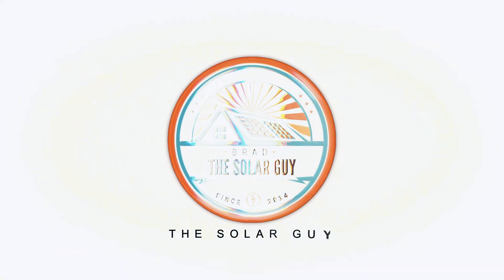I've had solar on my own roof with a system that I own for almost eight years. Was it worth it? Let's find out. Hi, I'm Brad the Solar Guy. Today I'm going to give you a review of the solar system I have on my own roof that I've owned for seven and a half years.